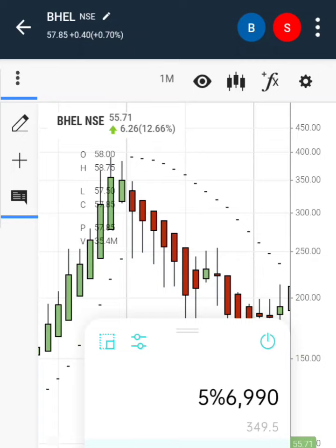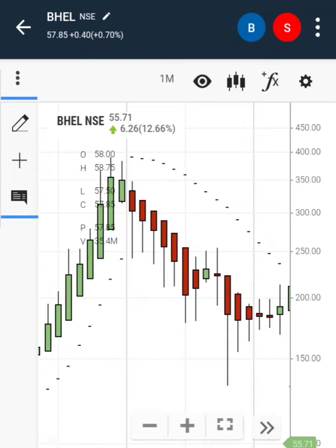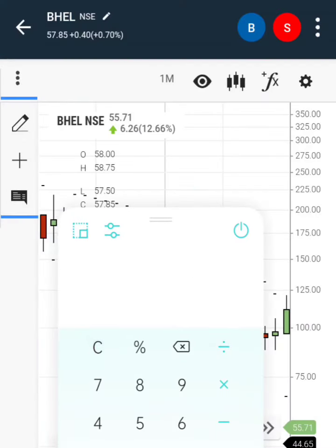Your 5 rupees capital got 6,990 percentage returns within 12 years. So if you had put 1 lakh rupees at that time, your 1 lakh rupees would have turned into 69,90,000 rupees within 12 years.